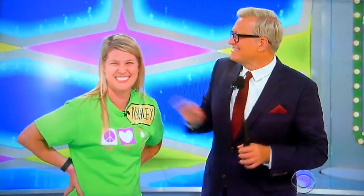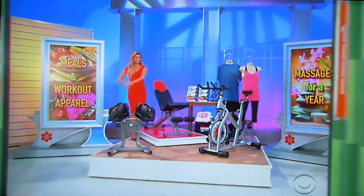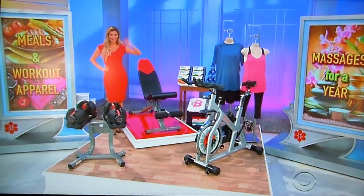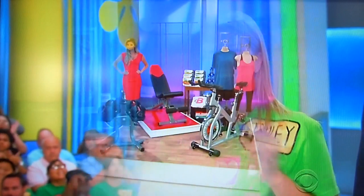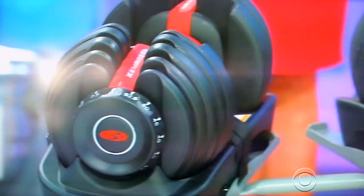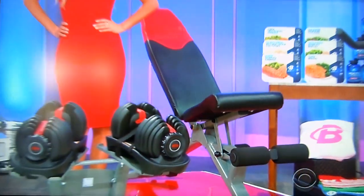George, what do you got for us? We're going to keep you healthy and relaxed with exercise equipment, meals, and workout apparel, plus massages for a whole year. First, get a good strength workout at home using this space-efficient weight system where you can automatically change your resistance with just the turn of a dial, from Bowflex.